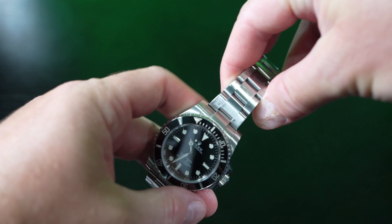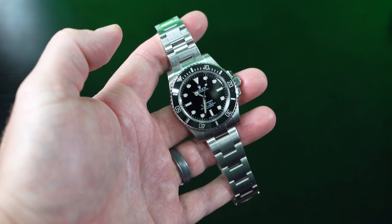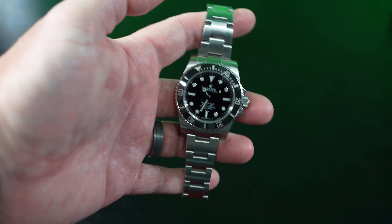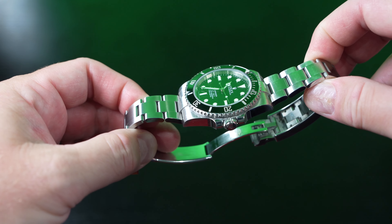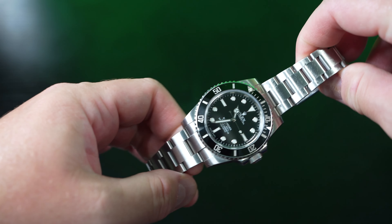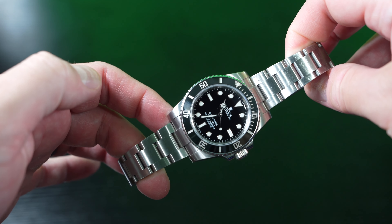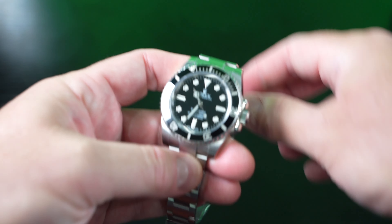He knows wristwatches inside and out. Now, the Rolex Submariner — it's just called the Rolex Submariner. A lot of people call it the No Date or the ND. This particular timepiece has no date — just the time. And this has a ceramic bezel. This is the 40mm reference 114060.